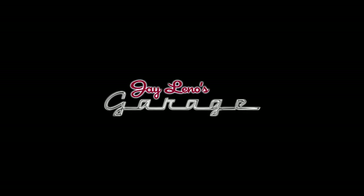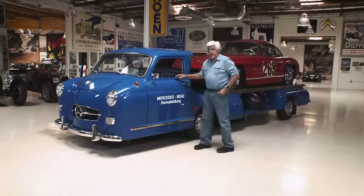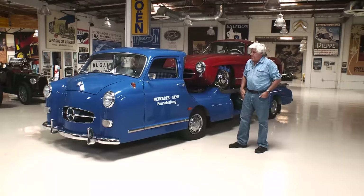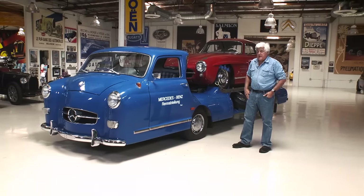Welcome to this episode of Jay Leno's Garage. This is my 1950s Mercedes-Benz race car transporter — a vehicle I've lusted after since I was a kid.